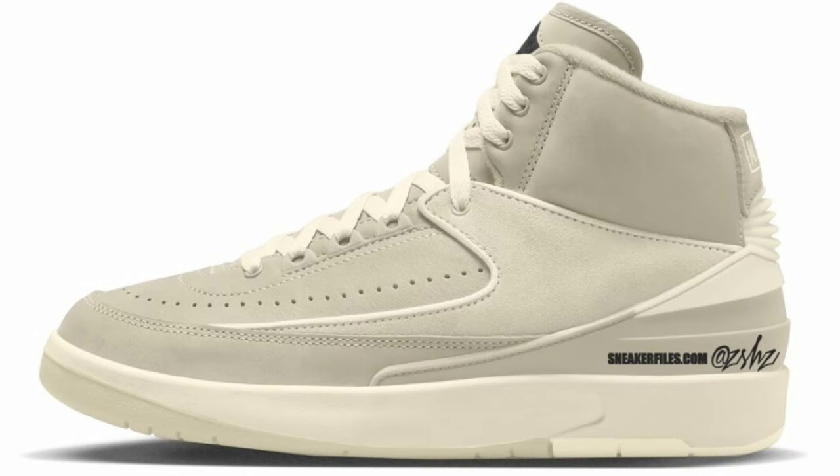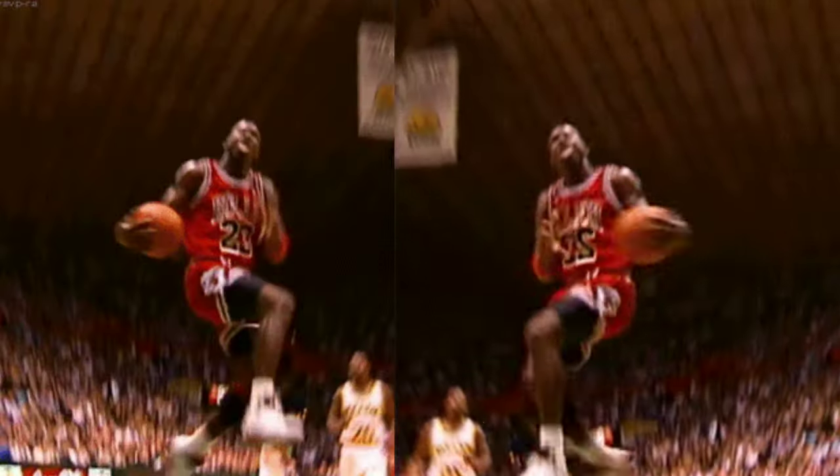We have some very unique, pretty much all earthy tone colorways for the spring — including this women's exclusive Air Jordan 2 Sail, retailing for $175. These come in sail, coconut milk, and black as the color scheme. It is expected to have a sail-based upper with coconut milk contrasting accents throughout the shoe, with black on the wings and tongue branding, and a sail midsole over the rubber outsole. Let me know what you guys think about this Air Jordan 2.